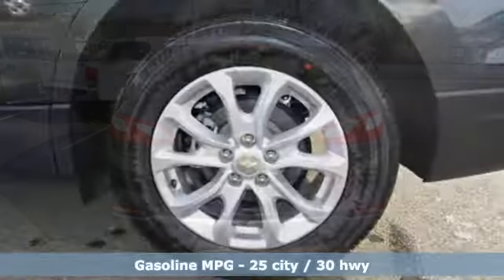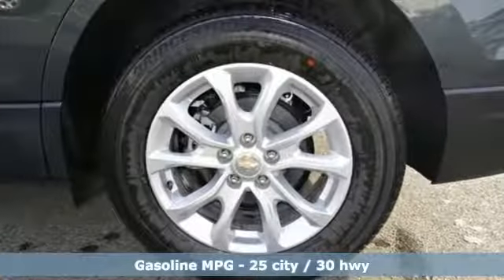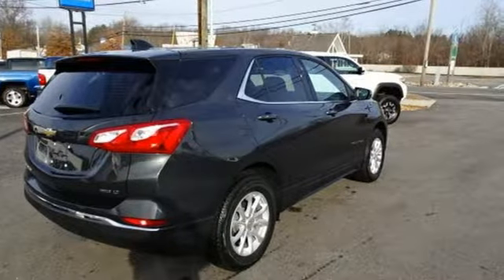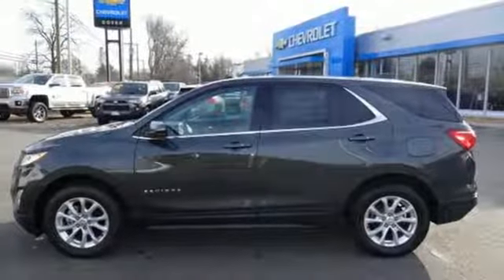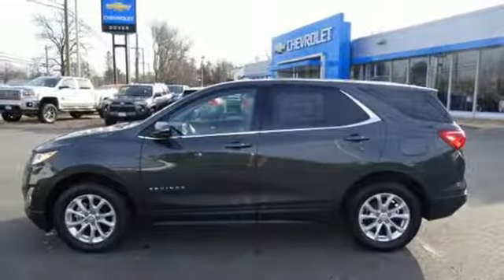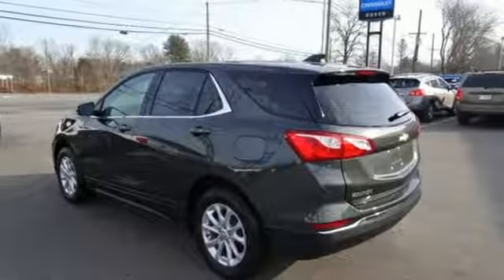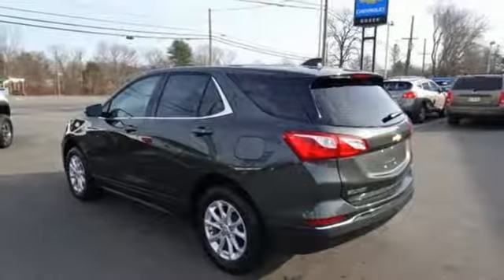Streaming audio, power heated mirrors, dual zone climate control, configurable instrument gauges, doors and push button start proximity key, front heated bucket seats, automatic transmission, active grill shutters, gas pressurized shocks, and intercooled turbo inline four cylinder engine.